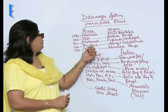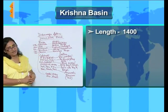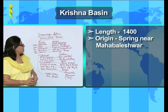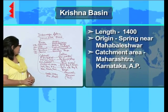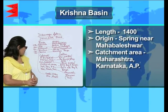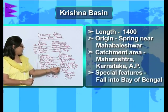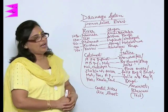Next we talk of the Krishna River. The Krishna River is 1400 kilometers and it originates at the springs of Mahabaleshwar. The catchment area is Maharashtra, Karnataka and Andhra Pradesh. It falls into the Bay of Bengal.